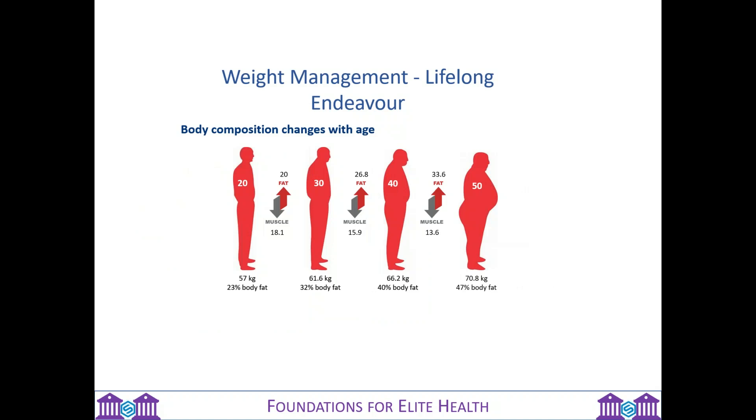Weight management is a lifelong endeavor because as we age, our body composition changes. When we're younger and of healthy weight, we have a far higher muscle ratio to fat ratio. But as we go through the decades, muscle tone reduces and fat increases. When people go on traditional diets, they can find they not only lose some weight, but also lose muscle tone. What you actually want to do is continue to grow and strengthen your muscles — muscles burn more calories than fat does.